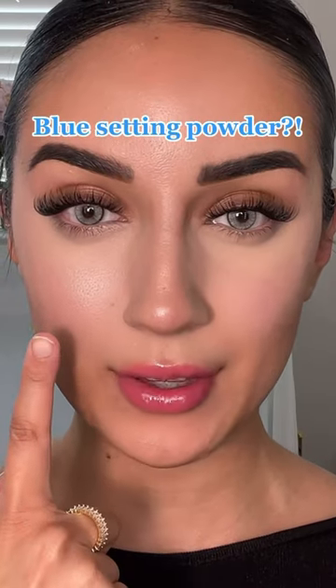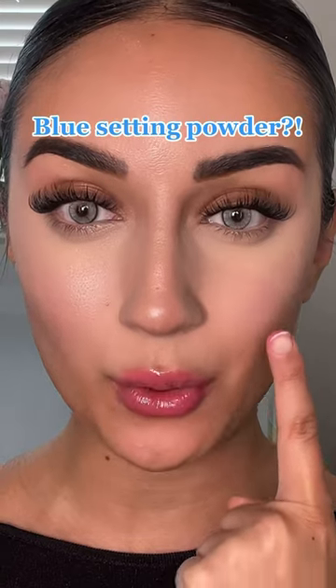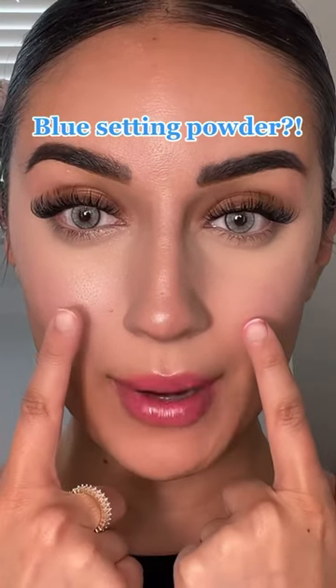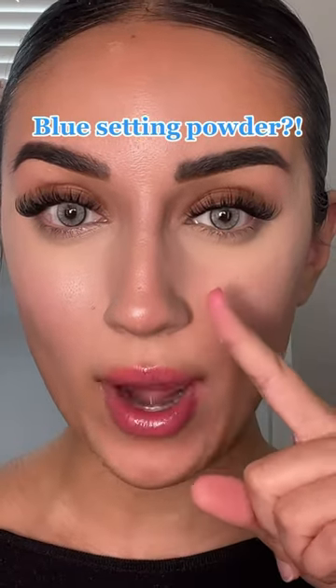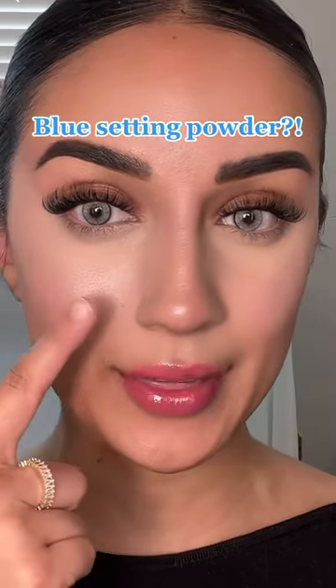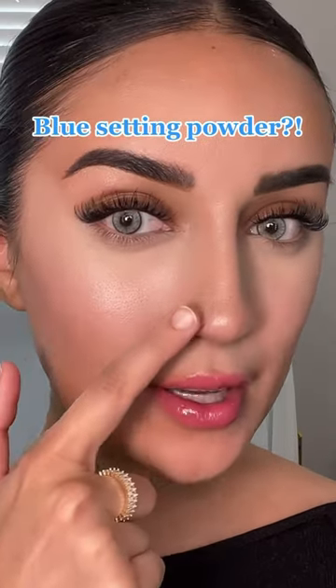Let's compare: this is the Makeup Forever side, and this is the powder that I normally wear. This side looks way more blurring — if you look at my pores, they're almost not visible at all. This side looks definitely way more matte, versus this side has a really beautiful glowy finish to it.